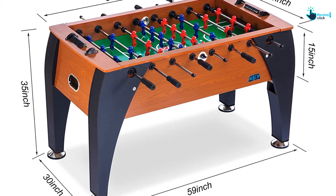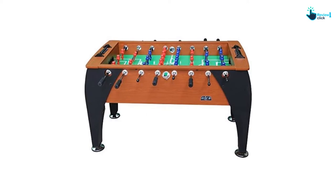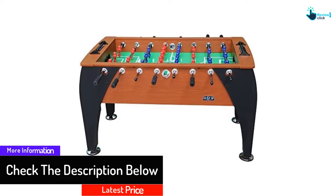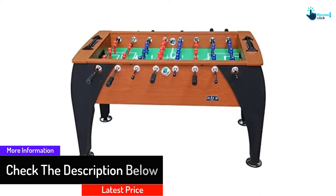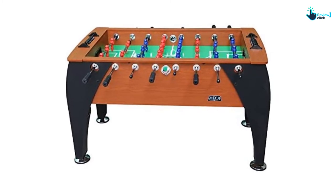It has 5-inch leg levelers with rubber bottoms to ensure a flat surface. The table is eye-catching, shaped with elegant swooping legs and lush chestnut wood. It measures 55 inches long, 31 inches wide, and 35 inches in height. This table comes with a lifetime warranty.